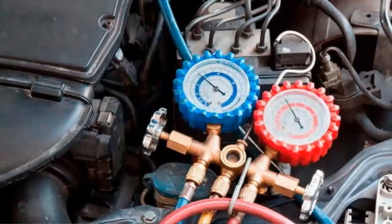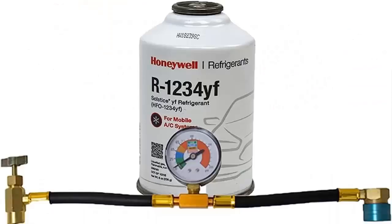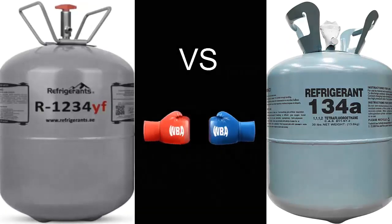R1234YF is more expensive than R134A. It is not recommended to change from R1234YF to R134A for legal reasons. Although the system may still operate when switching from R1234YF to R134A, its performance and capacity will be affected, and some inconveniences may arise, which we will discuss next.